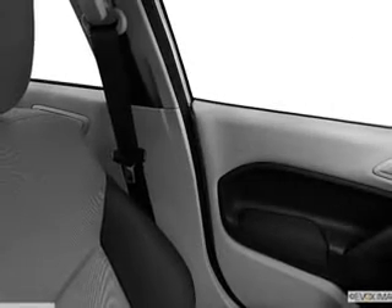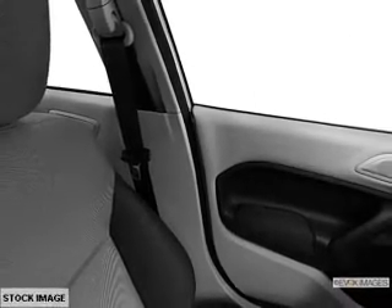Power door locks. Power windows. Cruise control. Bluetooth wireless. An AM-FM stereo with a CD player. A satellite radio.